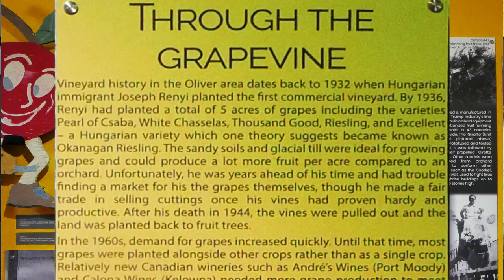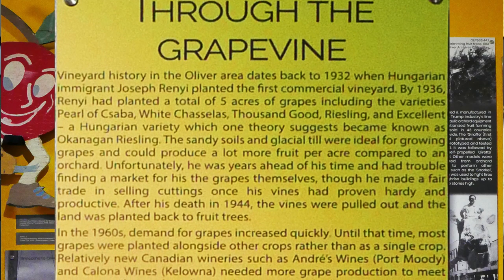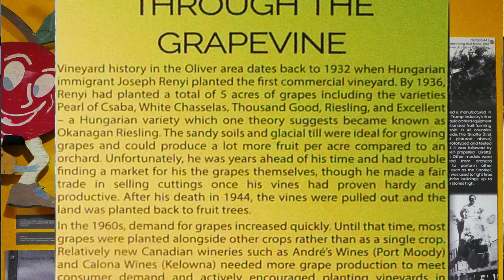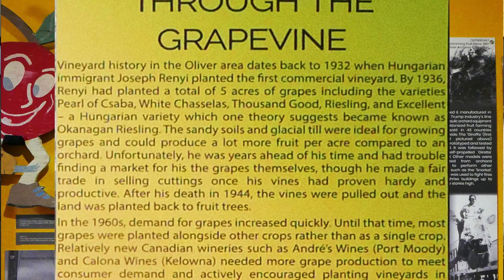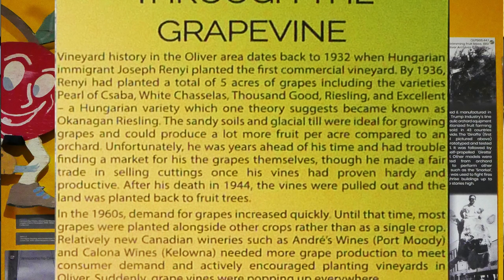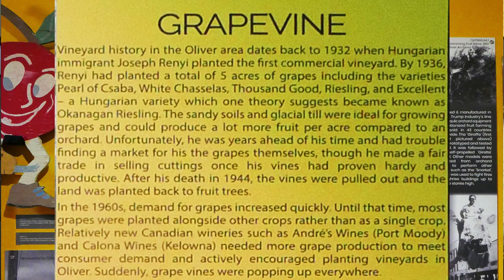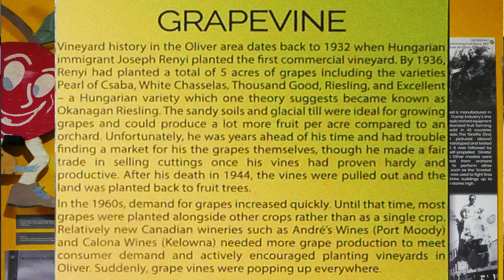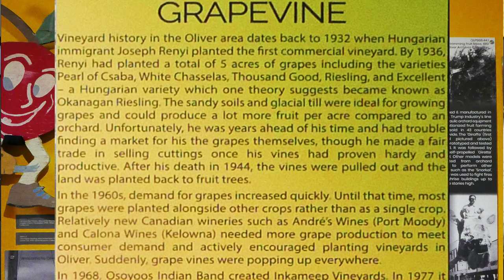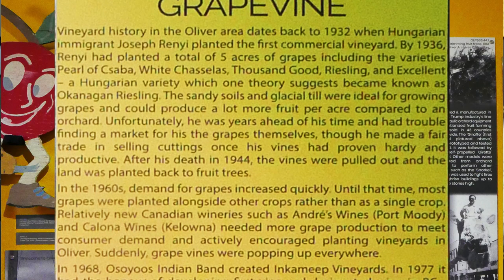Vineyard history in the Oliver area dates back to 1932 when Hungarian immigrant Joseph Renyi planted the first commercial vineyard. By 1936, Renyi had planted a total of five acres of grapes. The sandy soils and glacial till were ideal for growing grapes and could produce a lot more fruit per acre compared to an orchard. Unfortunately, he was years ahead of his time and had trouble finding a market for his grapes. After his death in 1944, the vines were pulled out and the land was planted back to fruit trees.